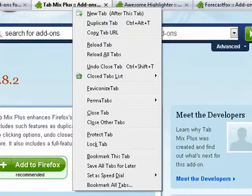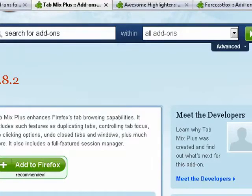It also has its own Session Manager, which I personally use rather than use the Firefox Session Manager.